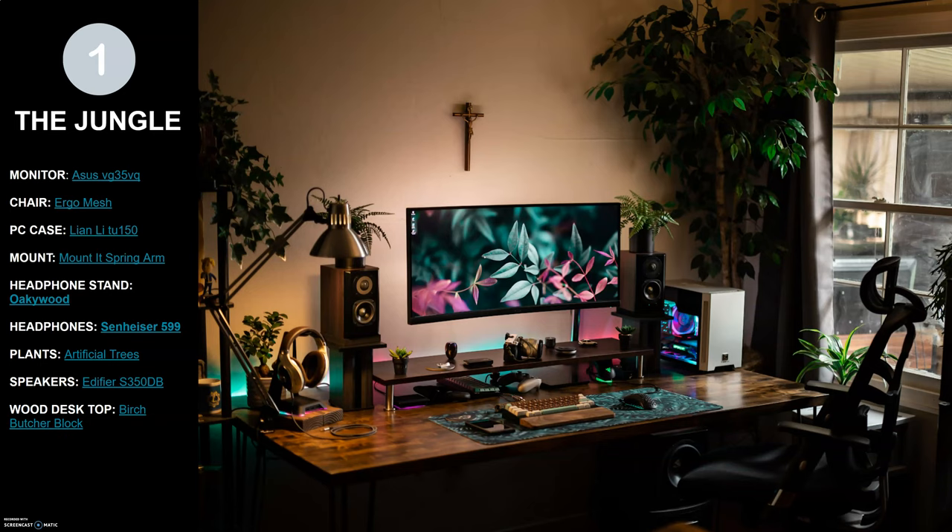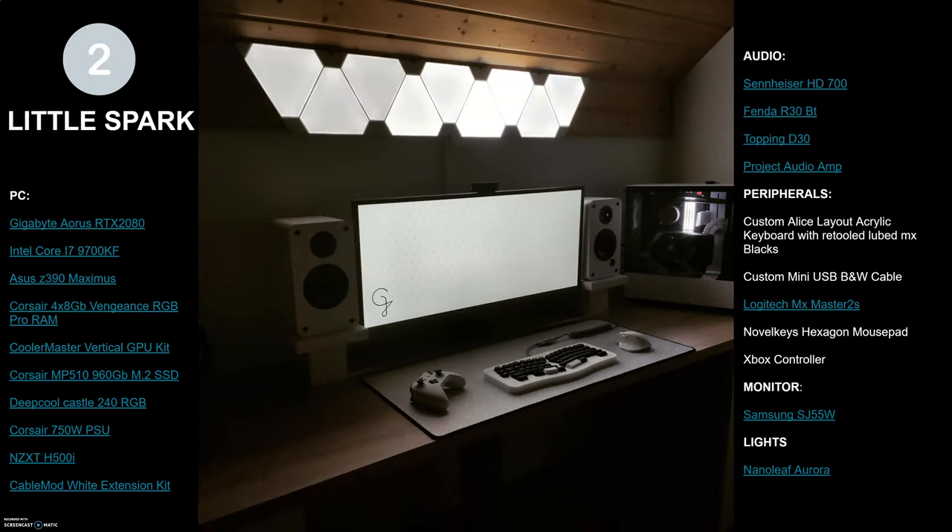Those headphones are pretty sweet too — those are Sennheiser 599s. Check out the links in the description below for all the products in this image. Moving on to the next one: this user calls the setup 'Little Spark.' It's a very clean setup — you can accomplish something similar, or just a really aesthetically pleasing setup, simply by following a color scheme with everything that you buy. It does take a lot of pre-planning.